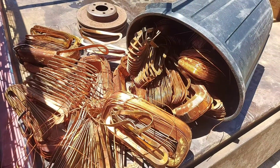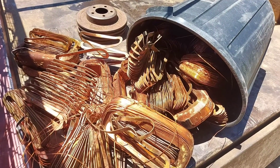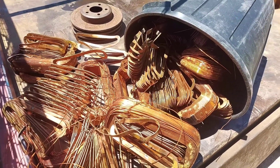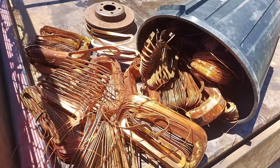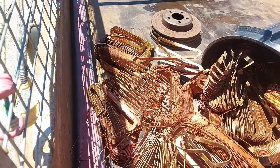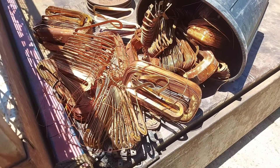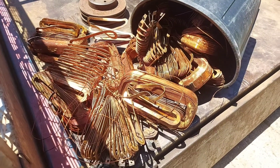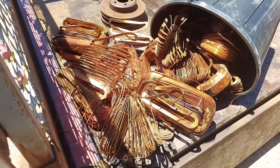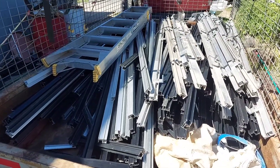Yeah, that blew me away. This fella does escalators — that's his job, escalator repair. Some pretty tasty copper there. He said he'll have more for me before Christmas with another big load of cable too. I just thought I'd share that with you because it was worth it. So here we go, scrappers!